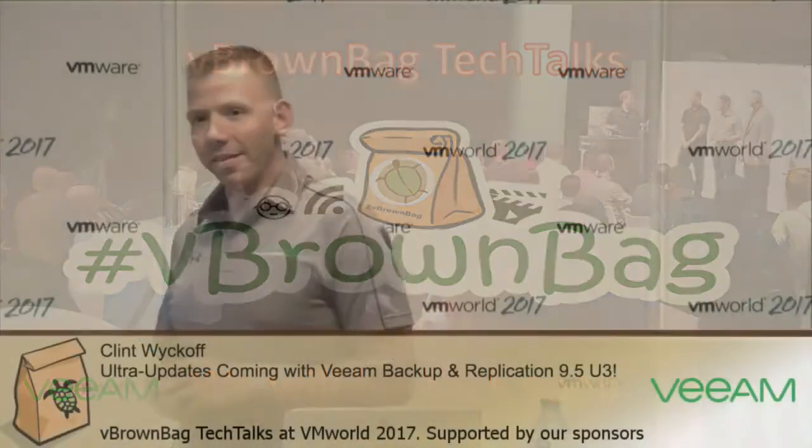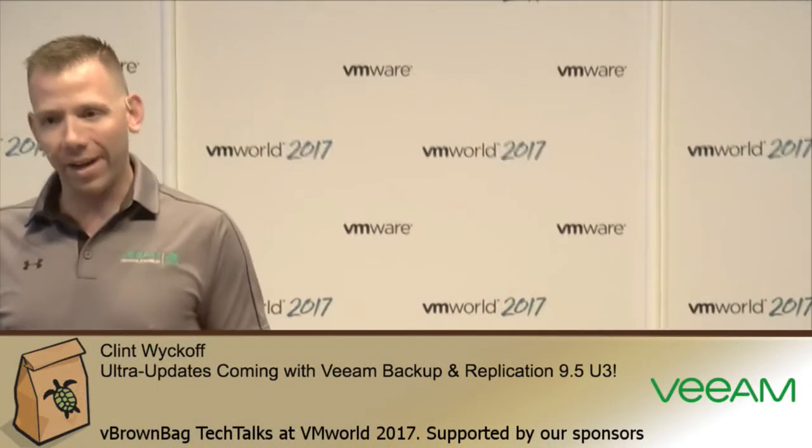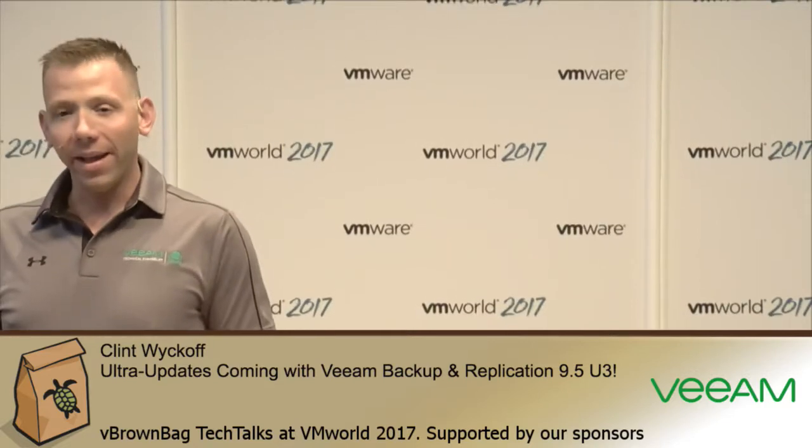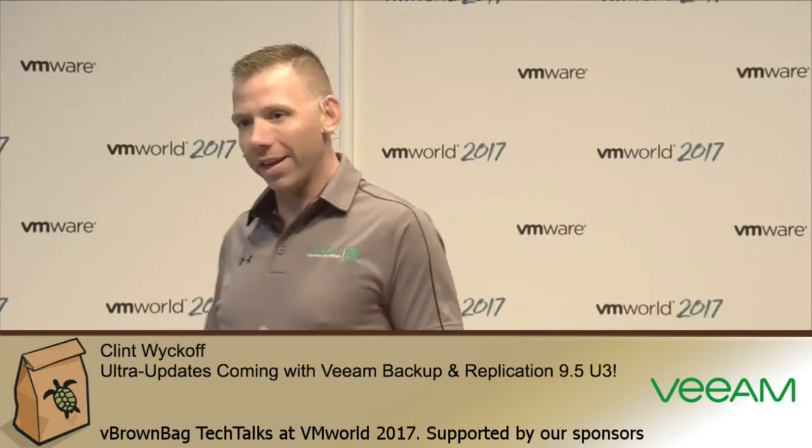Welcome everybody. Thanks for joining this vBrownBag Tech Talk on The Ultimate Guide to Beating Ransomware and Staying Available. My name is Clint Wyckoff, and I'm a Senior Technical Evangelist with Veeam Software. Thanks for taking a few minutes to join us today, I really appreciate it.